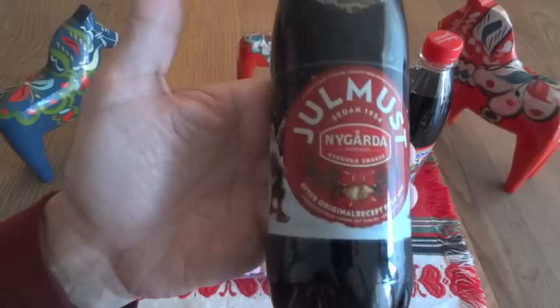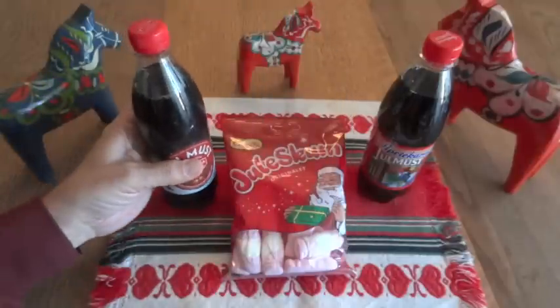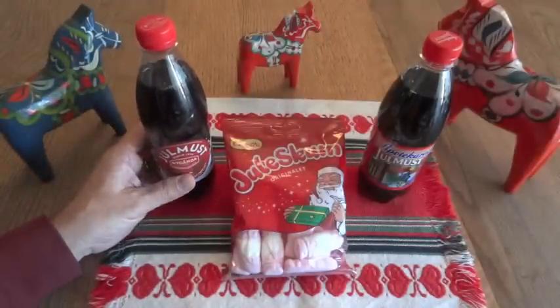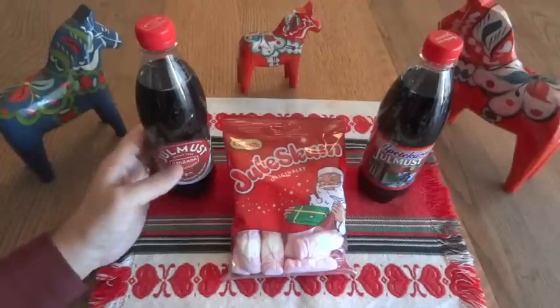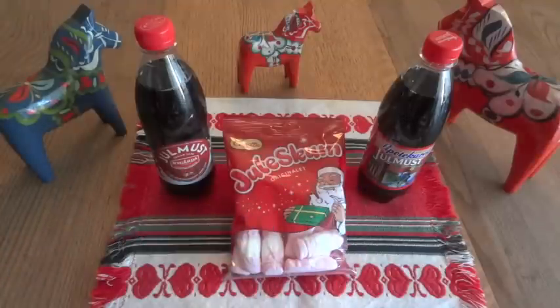Yulmust is a Swedish soft drink — kind of like a soda, sort of along the lines of cola or root beer. From what I read, it's a very popular drink around Christmas time, which is what the Yule means — it means Christmas. I can see 'Yule' in all three of these products here. During the Christmas season, it actually outsells Coca-Cola by a wide margin.